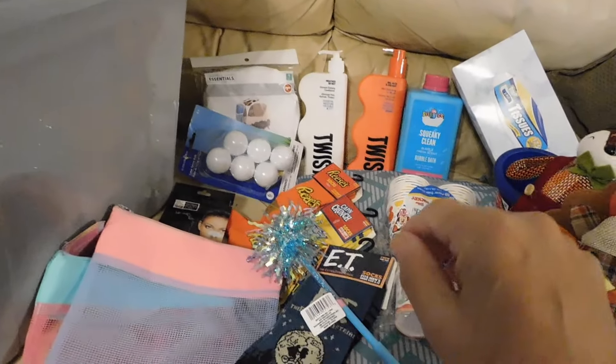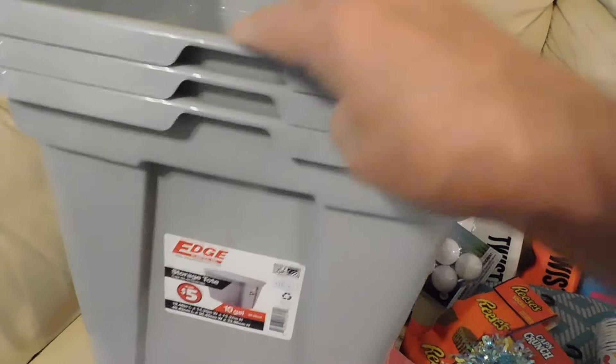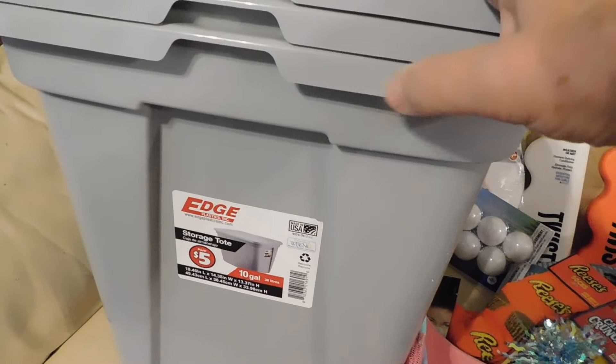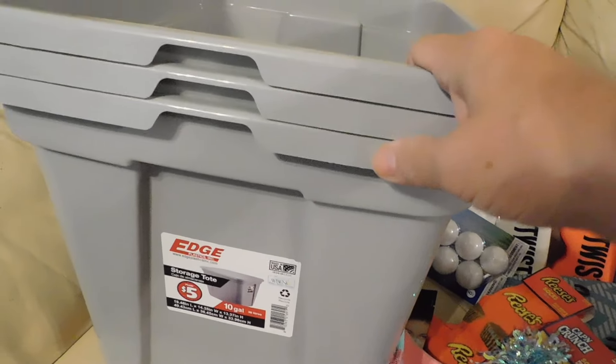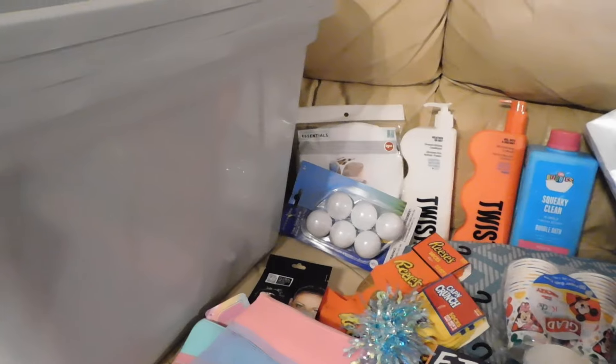Hi everybody, this is Nona from Nona's Cottage bringing you a Dollar Tree haul. I got these containers — they were five dollars but I got a discount because we couldn't find the top. The manager gave me a dollar off so they came out to four dollars, which was great. I'm gonna make holes on the bottom and use these as containers for planting herbs and different types of plants.